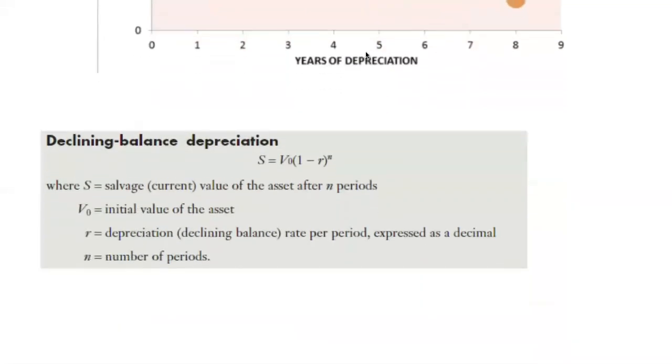Now, understanding what the declining balance depreciation formula looks like — it might look a little bit familiar. You'll see some S's and V-naughts and all of this, and they actually behave very, very similar to a formula you're used to. You have seen this compound interest formula before, where we have our future value, our principal — our present value, what we start off with — our interest rate inside the bracket, and N for the number of compounding periods.